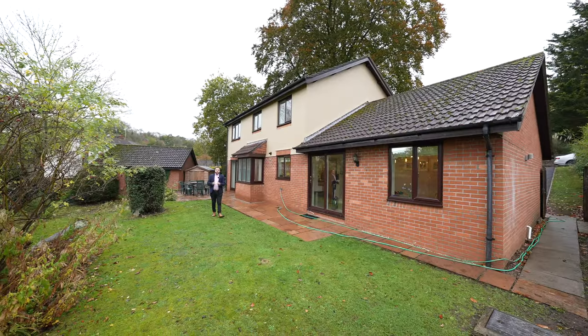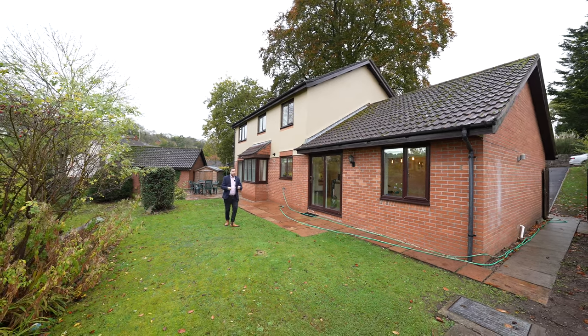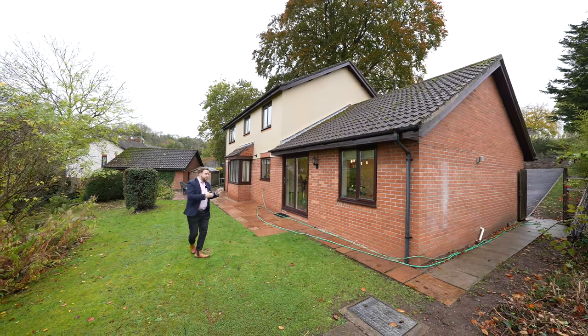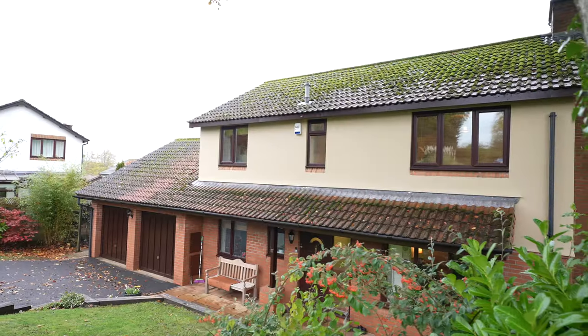Another benefit of this property is that previously planning permission was granted to extend over the top of the garage, which could give you a further two rooms. There is also scope for potential to extend to the rear to create an even bigger family kitchen living space.